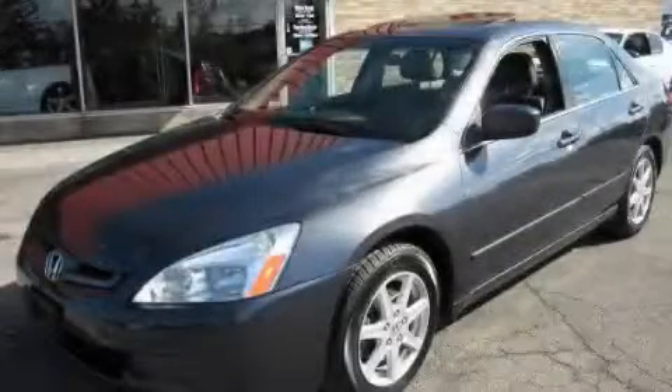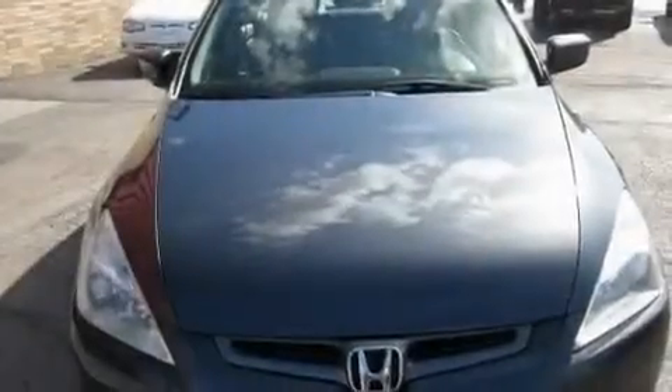This is a 2003 Honda Accord. It has a six-cylinder engine and an automatic transmission.